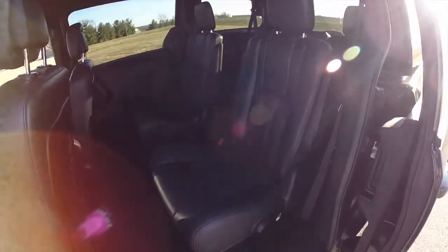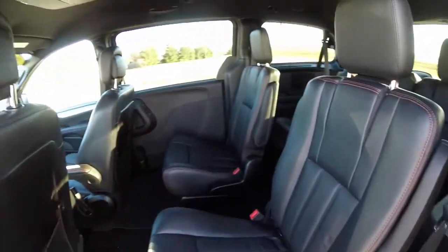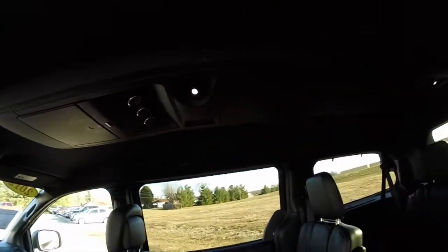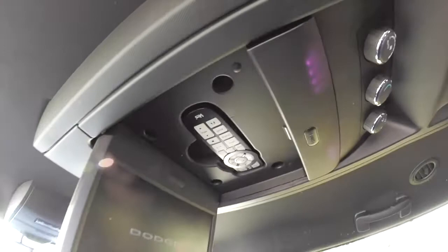Taking a look at the middle row seat — there are twin captain chairs. The red stitching continues. Full overhead console with climate control, plus the rear DVD mounted screen and the infrared remote.